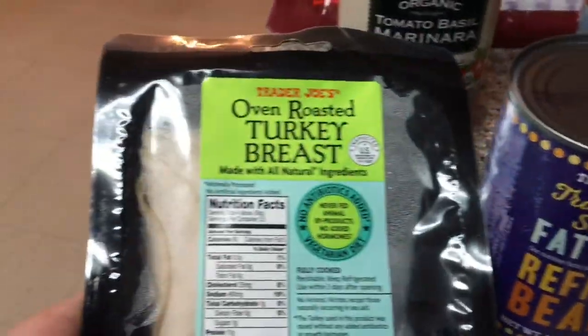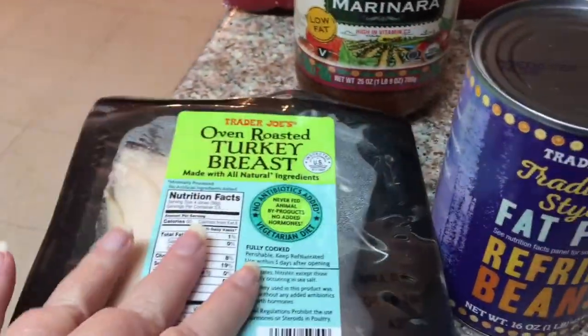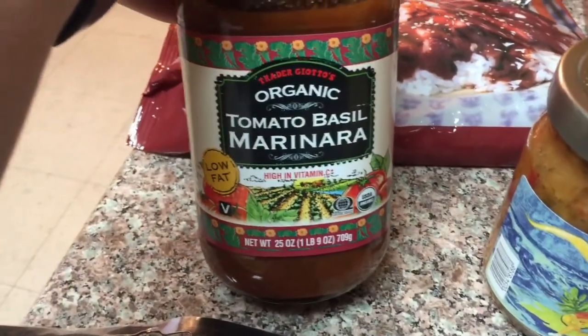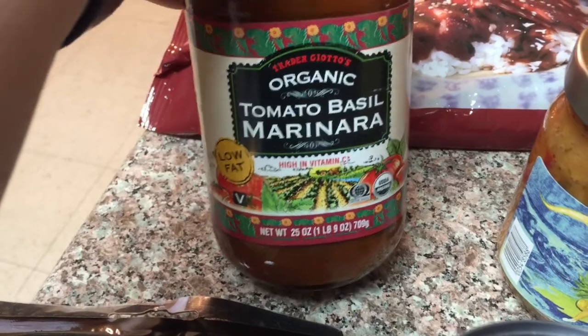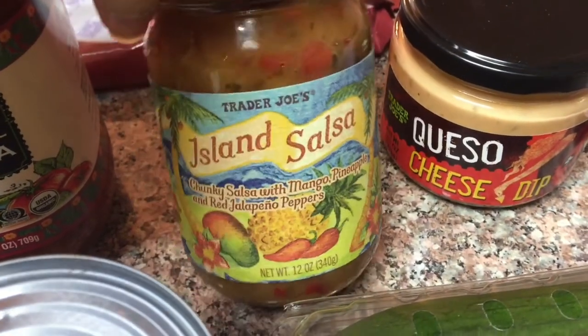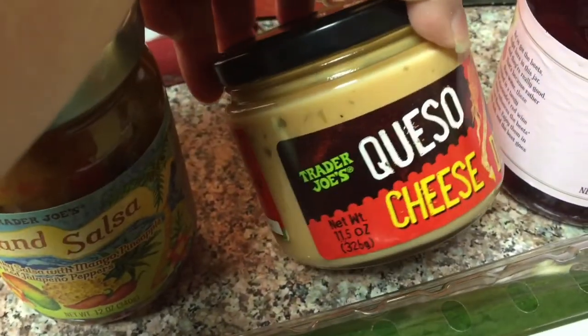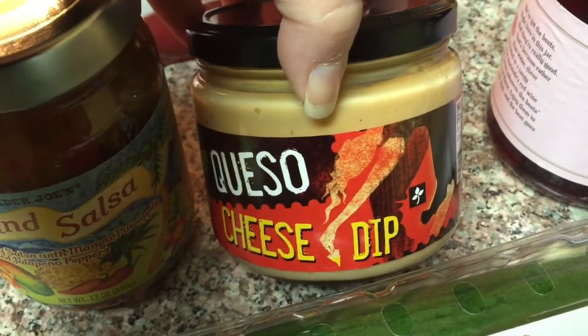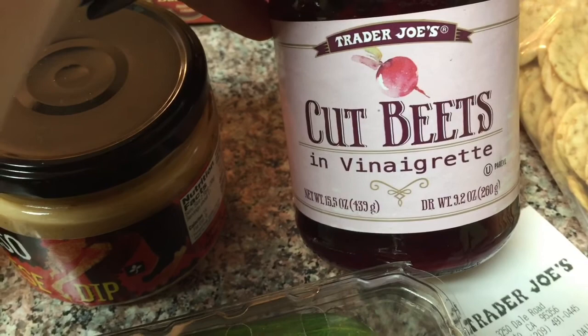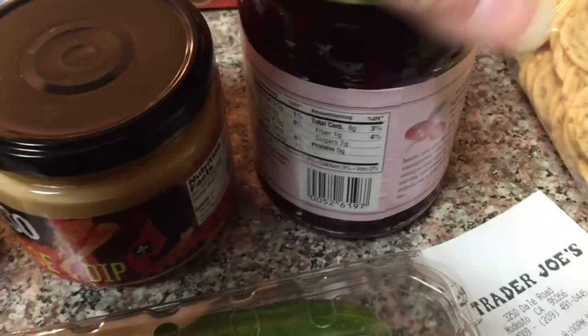I got some oven-roasted turkey breast for zero points, some organic tomato basil marinara which is two points for a half a cup, this Island chunky salsa is one point for two tablespoons, this Trader Joe's queso is one point for two tablespoons, and the beets in vinaigrette is one point for a third of a cup.